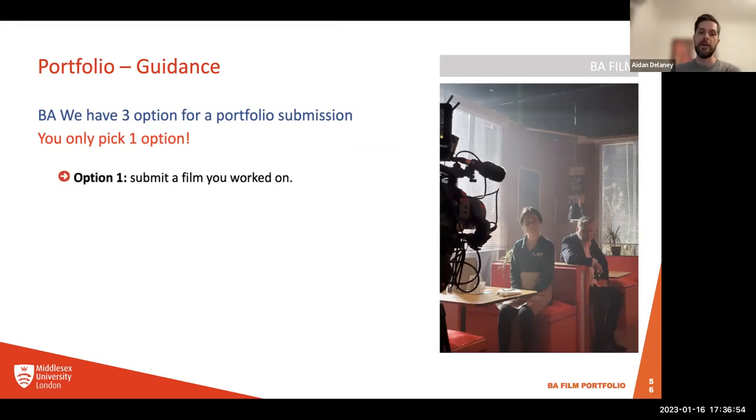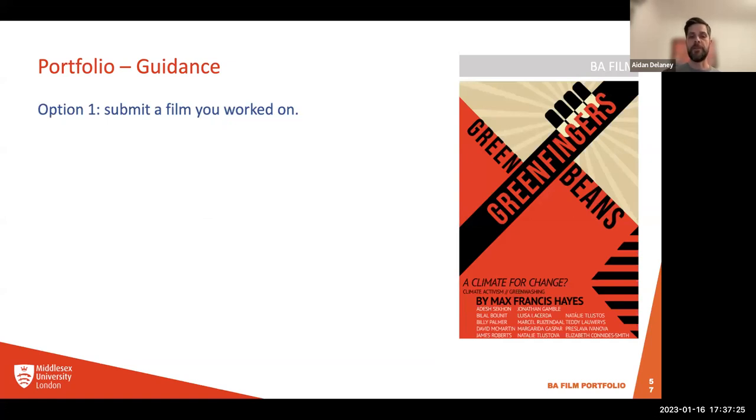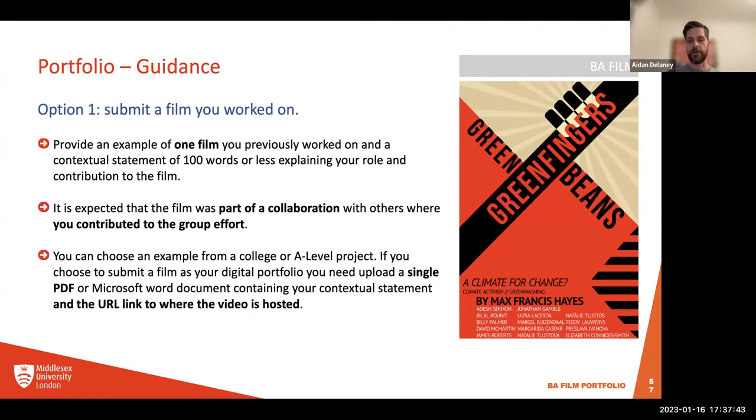Portfolios which meet our criteria will convert a conditional offer to an unconditional offer — that's ultimately the purpose of the portfolio for film. With three options, you only pick one. Option one: submit a film you worked on, with a statement explaining what role you played. Option two: submit a digital portfolio of artwork related to film. Option three: respond to a set treatment. If you've never done anything in this area, option three might be a good choice. For option one, you need to provide one film you previously worked on and a contextual statement of a hundred words or less explaining your role and contribution.